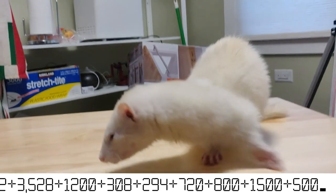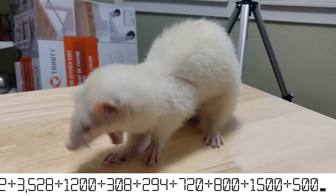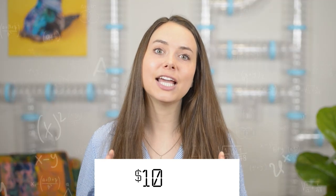Not fun to think about, but necessary if you're truly considering this pet. All of this comes out to a grand total of $10,022.